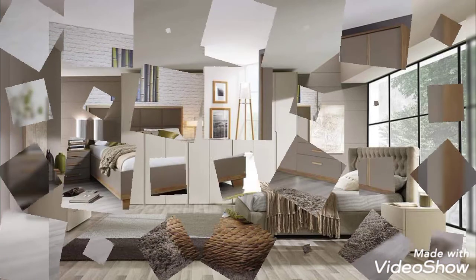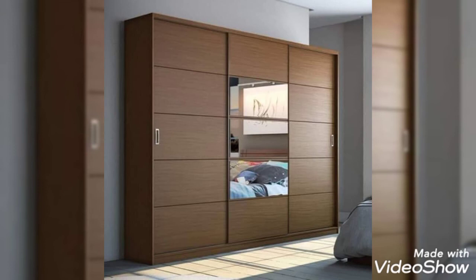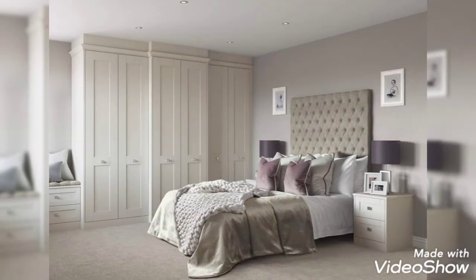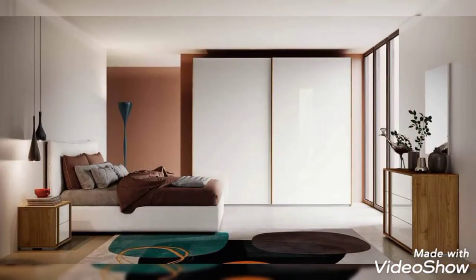From deciding on the ideal wardrobe size for the room to ergonomics and internal systems, this video is a practical guide to designing the perfect bedroom wardrobe. As tempting as it may seem to build a large closet that takes care of one's growing needs for the next decade, it is essential not to lose sight of the fact that the bigger the wardrobe, the less space the bedroom will have for other furniture or accessories.